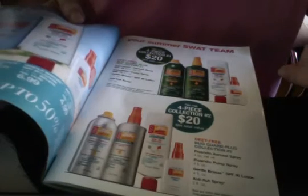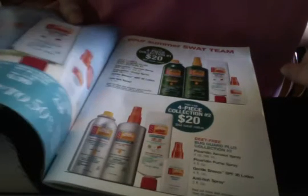You can find Bug Guard specials, bundles, and gift sets.